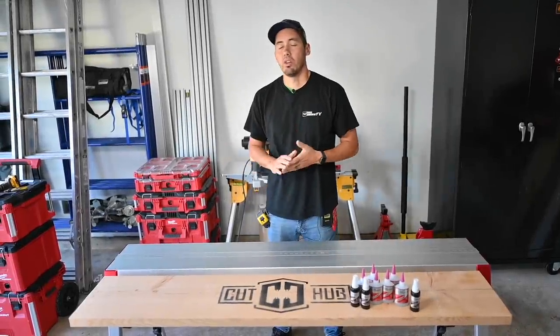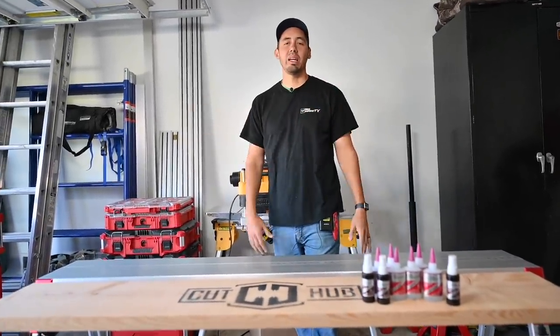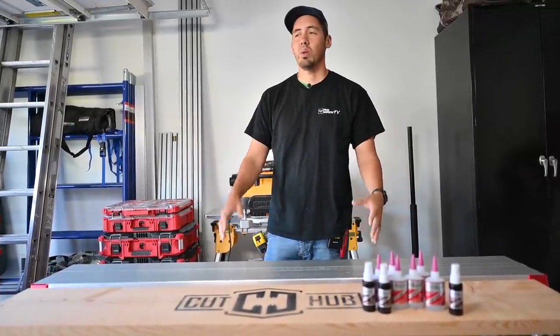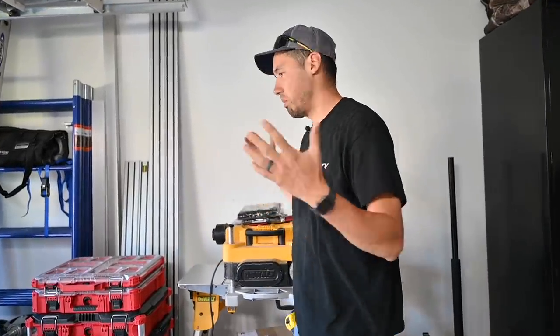What's up guys, welcome back to the channel. As you can see we're in the garage, and I think you know what that means — we're gonna be unboxing some new tools. Let me preface this whole video by saying I am not sponsored by anybody. I do not have any affiliation with the tools that I open. Everything you see here has been purchased with my own hard-earned money, just like you guys.